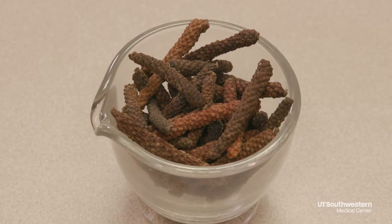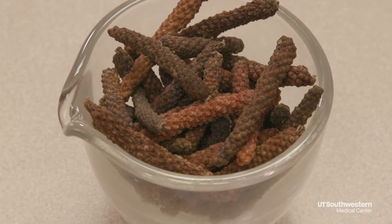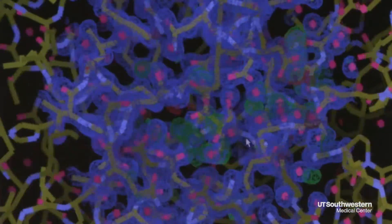We've been studying a chemical called piperlongamine, which comes from a plant that has been used in traditional medicine for over a thousand years, and we've been able to understand better how it works using X-ray crystallography.